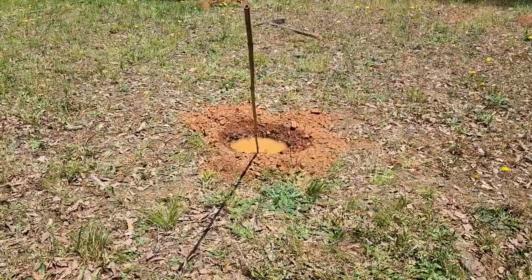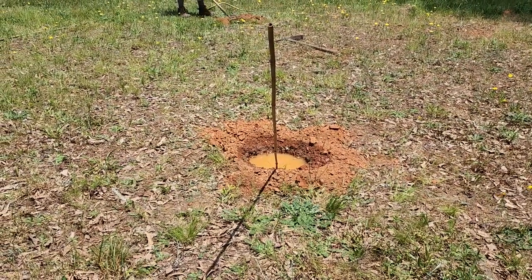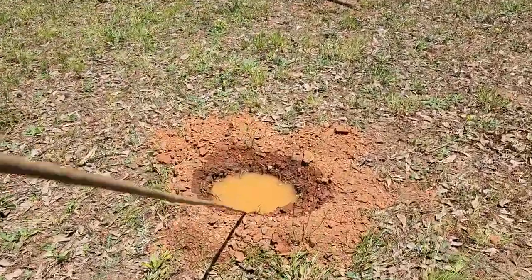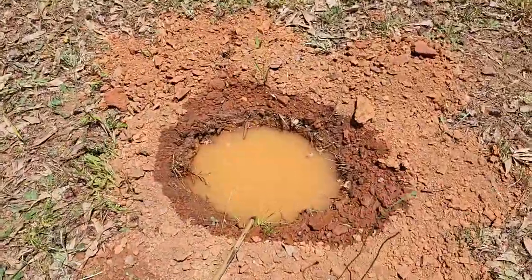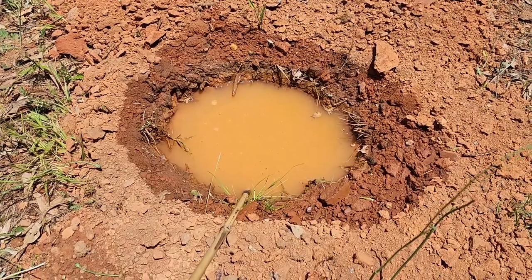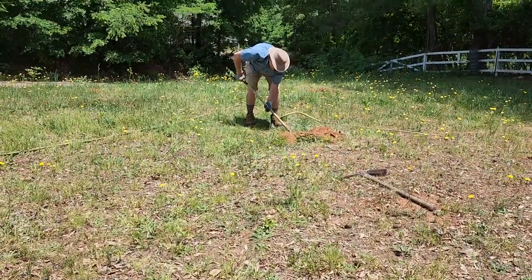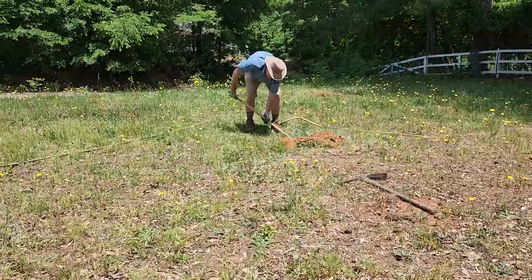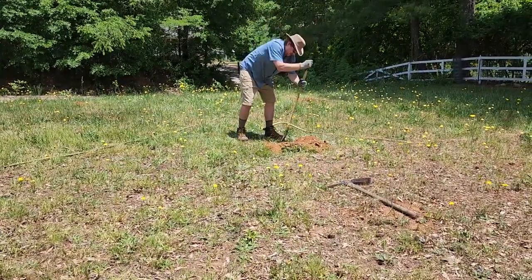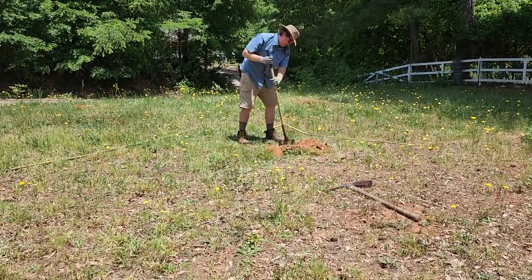So once the hole is dug, we fill it up with water all the way to the top and let it drain. Unfortunately in Georgia with our very clay-heavy soil, it's not draining very fast. So Ryan's digging the last hole now, we'll fill it with water, and then we will walk away from this project for a little bit, let the water drain, and come back and plant them this afternoon.